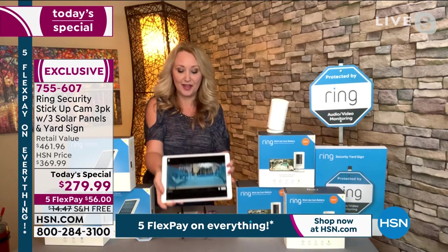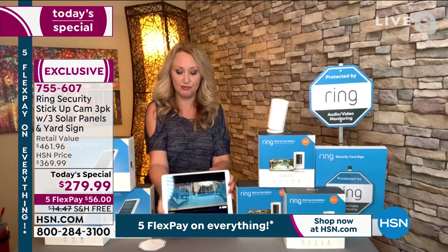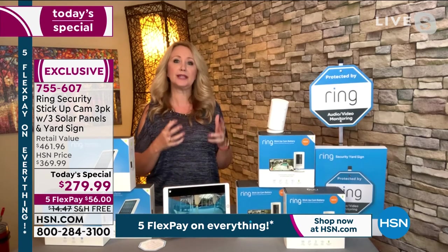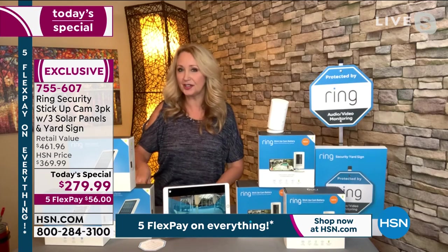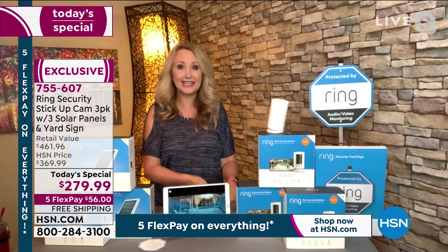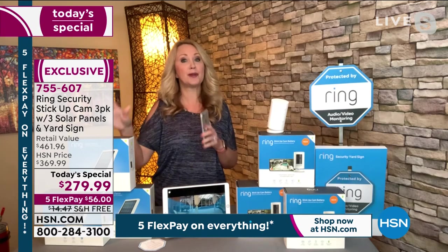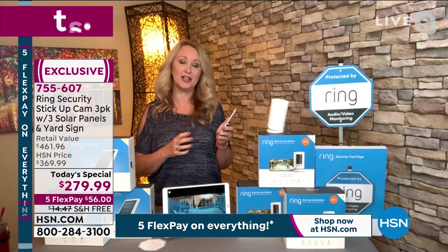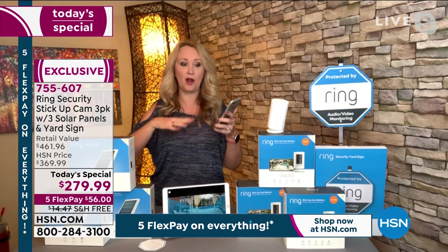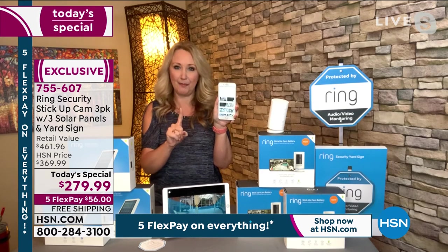Just a little bit of housekeeping: you can have the app on your phone, dad can have it on his phone, the kids can have it on their phones. You can break these cameras up and share cameras. So if you're installing a couple at mom and dad's house or grandma and grandpa's and one at your house, they all live in one app — the One Ring app. Anytime you get a notification on your phone, you tap it, you can live view — it's going to take you directly to what your camera is seeing in that moment. You can do the two-way talk, turn on the siren, whatever you need to do.